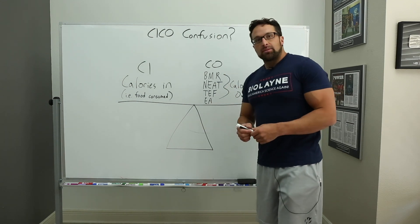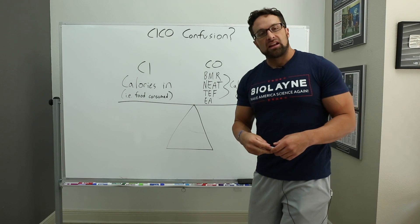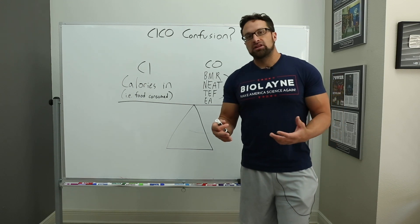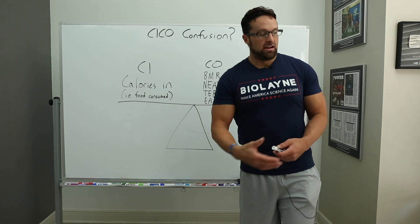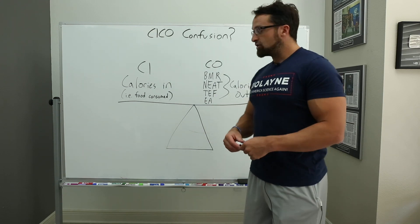Calories out is a little bit more complicated. What makes up calories out — the amount of calories that your body expends on a daily basis to live — starts with BMR. BMR is basically the amount of energy it takes to keep the lights on. It's the metabolic rate measured by lying down, not doing anything, and seeing how many calories you burn. That's your BMR.